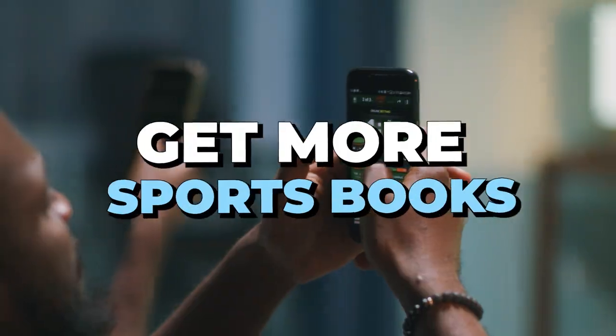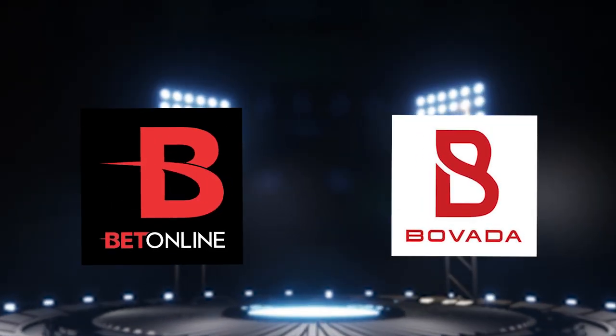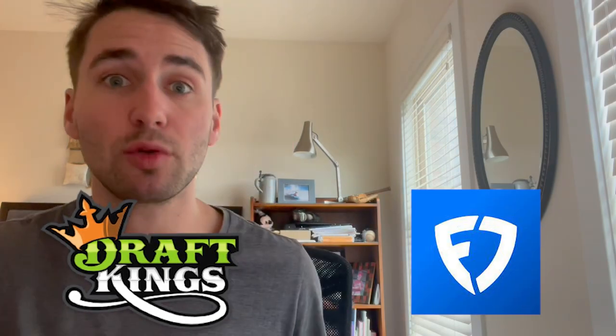My first tip is just get more sportsbooks. If you just use FanDuel, sign up for DraftKings. If you just use Bovada, sign up for BetOnline. The main reason you want to do this is books have different prices or odds from one another. Sometimes DraftKings is offering the best odds on a play, sometimes FanDuel is. And the difference between minus 110 odds and plus 110 odds may seem small, but over the long run it makes a massive difference.